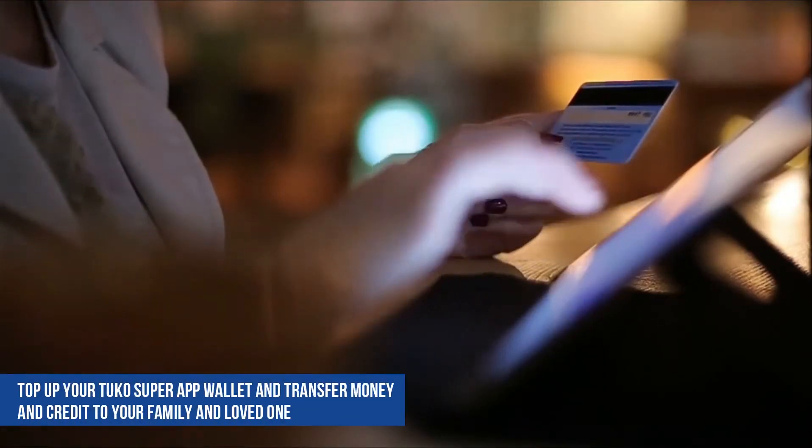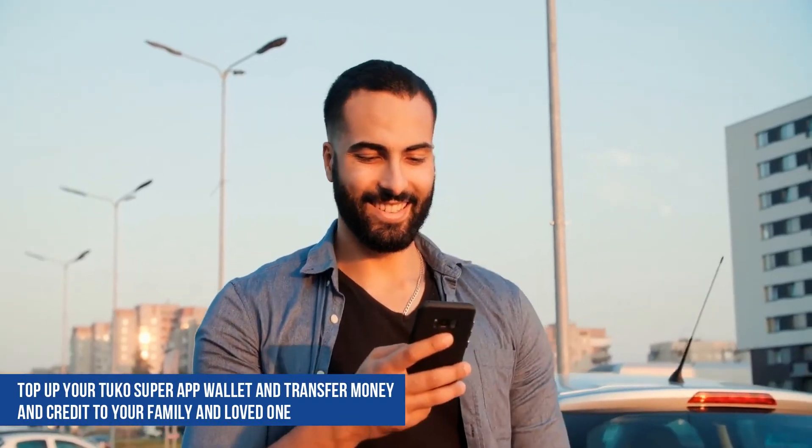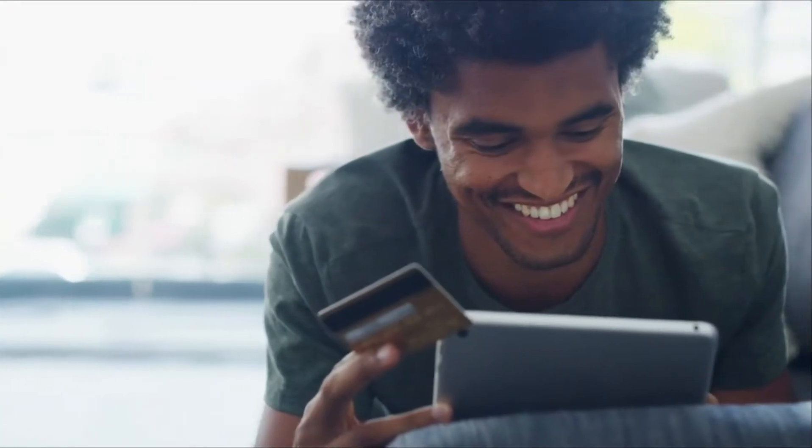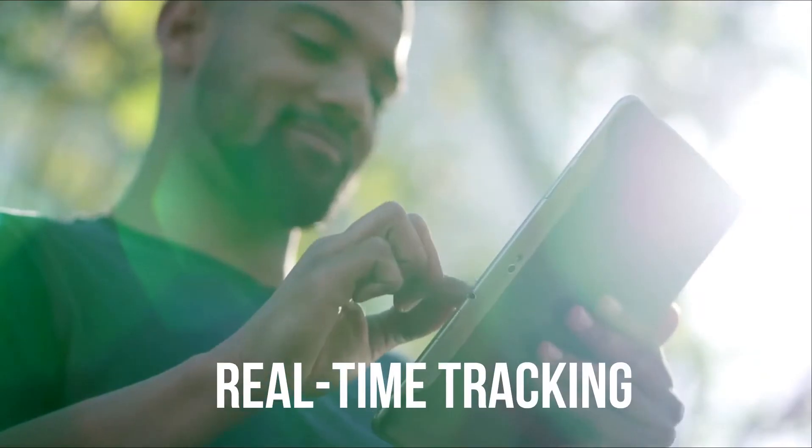Top up your Tuco Super App wallet and transfer money and credit to your family and loved ones. Safety, trust, ease and affordability are at the core of what Tuco provides, bringing with them ease of payments and real-time tracking.